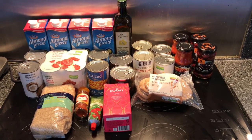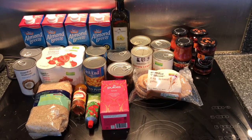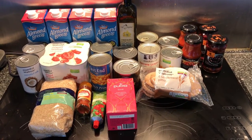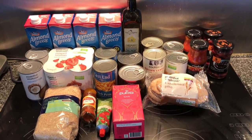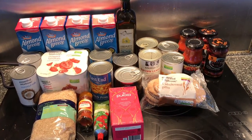Lastly, these are all the store cupboard items. We were down a little bit on some of the tinned goods, so we've stocked up. We've got our Almond Breeze almond milk at the back and a new bottle of rapeseed oil — we use a bit more of that in the winter because we use it for roasts.